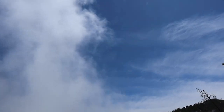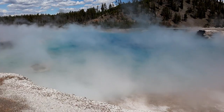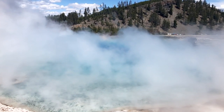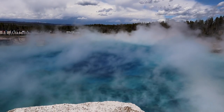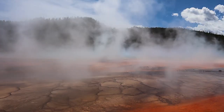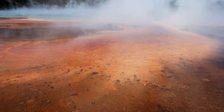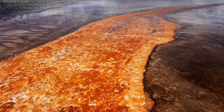The Grand Prismatic is the largest hot spring in the United States and the third largest in the world. The internet tells me it's 160 degrees in the springs. While we were there, you're able to feel the steam coming off and it is pretty warm. The colors around the springs come from microbial mats, which range in color from green to red.